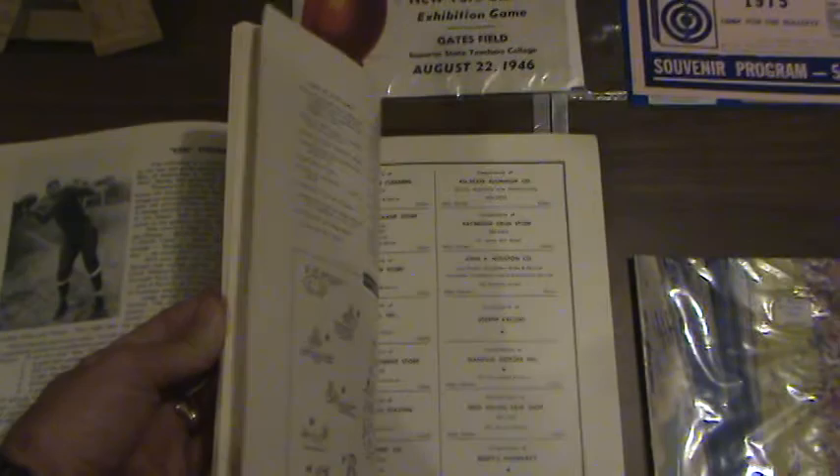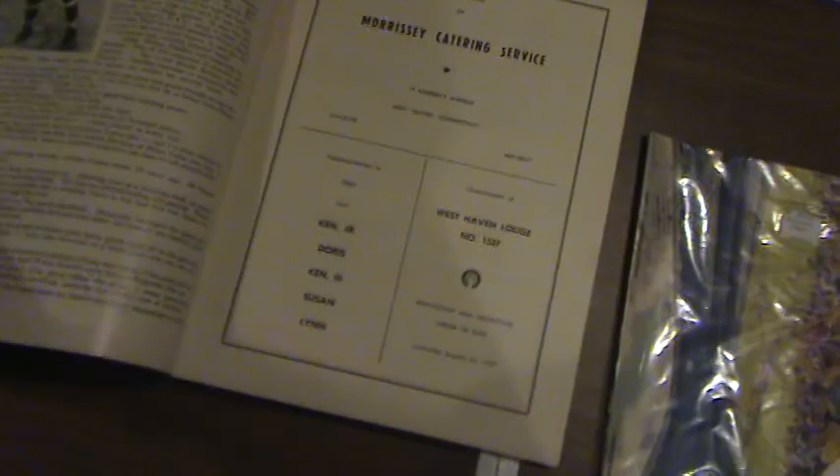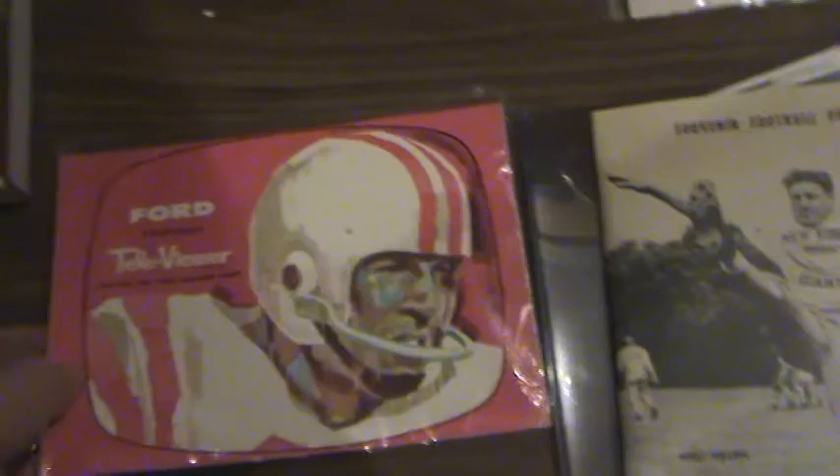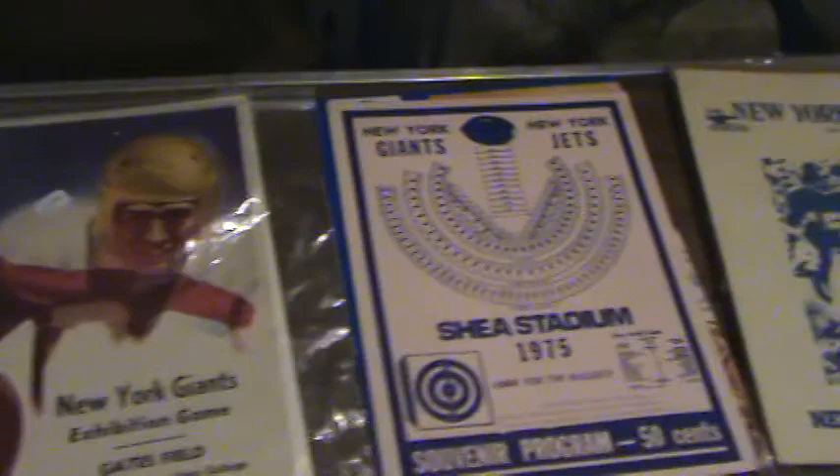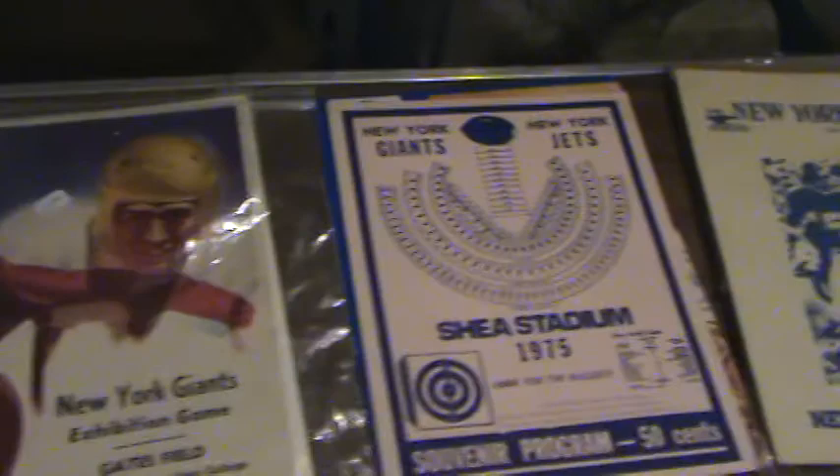Here's the program — let's flip through it; it looks like it's in mint condition. The next item is this book, a 1962 Televiewer, wrapped up in plastic. And this side has old newspaper clippings — November 3rd, 1935 — these are old clippings from the thirties about the New York Giants.